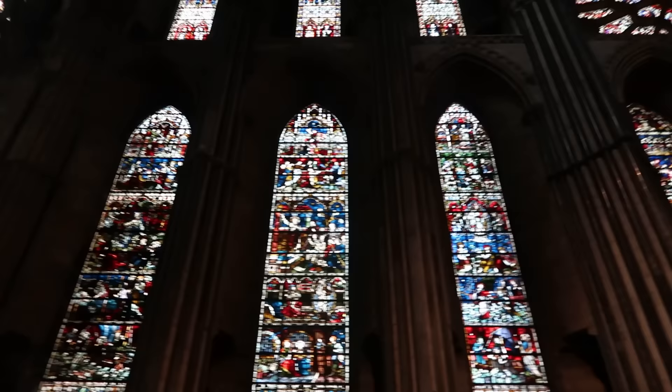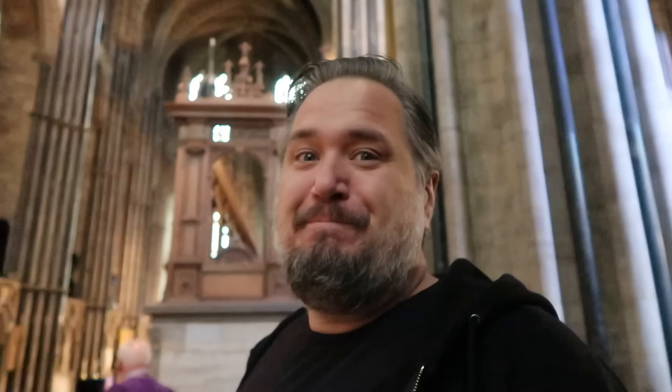Look at all of the stained glass in this end. Magnificent. Just wow.